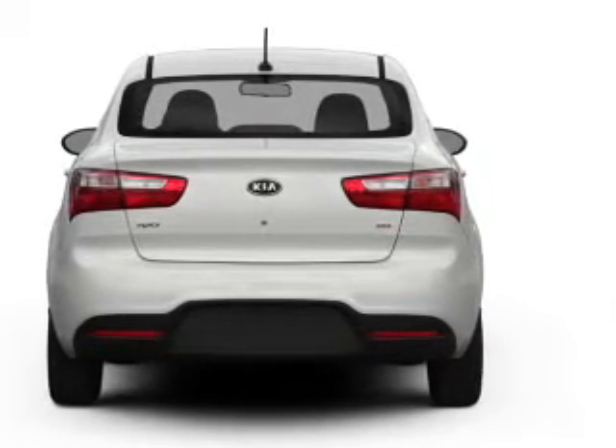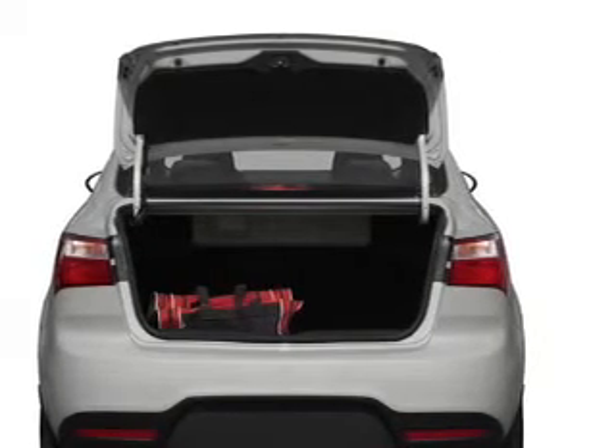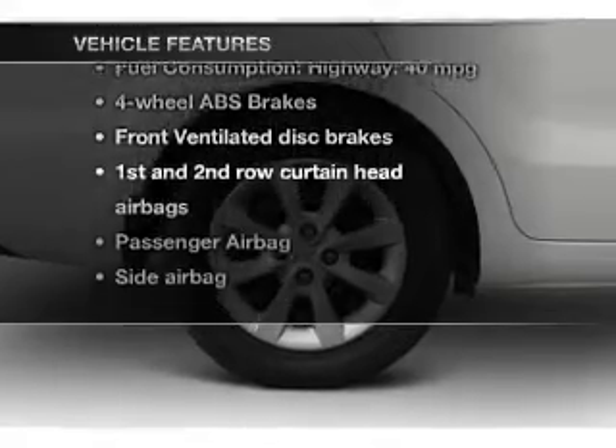Premium wheels lend a distinctive appearance. You will appreciate the safety feature of anti-lock brakes. Pamper yourself with memory settings, plus enjoy these notable features that are included in this vehicle.